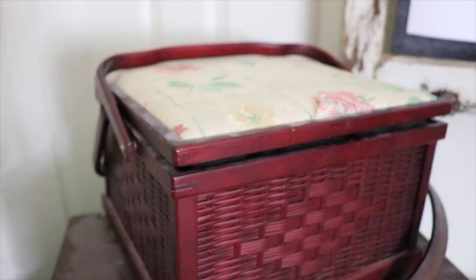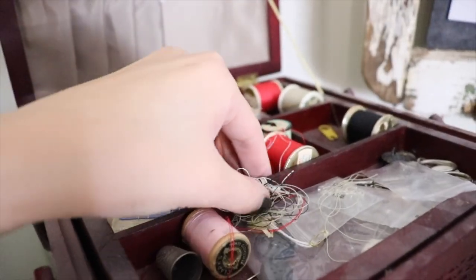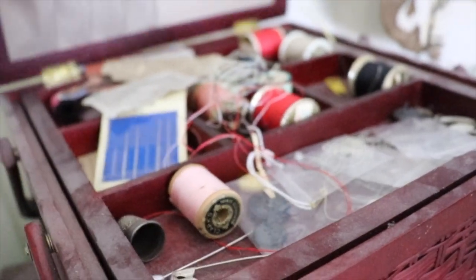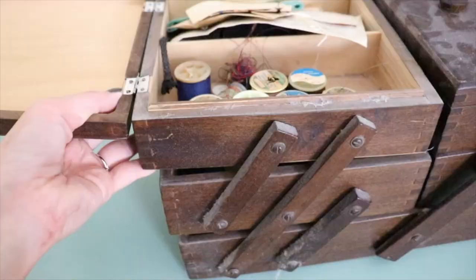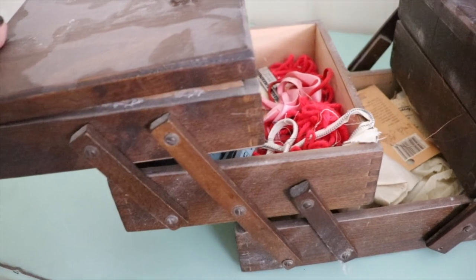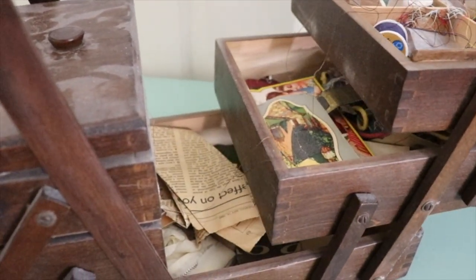We found these sewing baskets and I FaceTimed Emma to see if she wanted one. She said she wanted both. We weren't sure how much they'd be, so we took them both downstairs and the guy said we could have them for free with all the other stuff. One handle is a little loose and needs to get screwed back in. They were full of sewing stuff and some old newspaper articles — we should check if there's money in it before we give it to her.